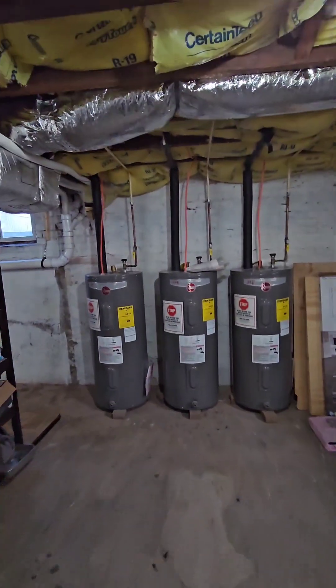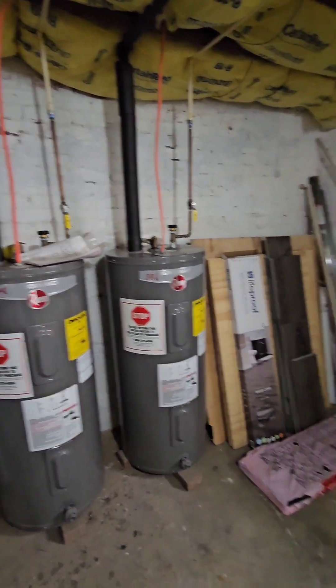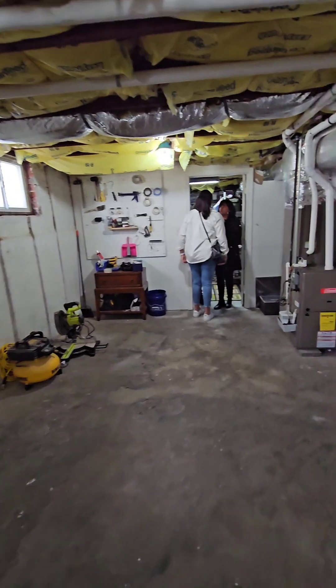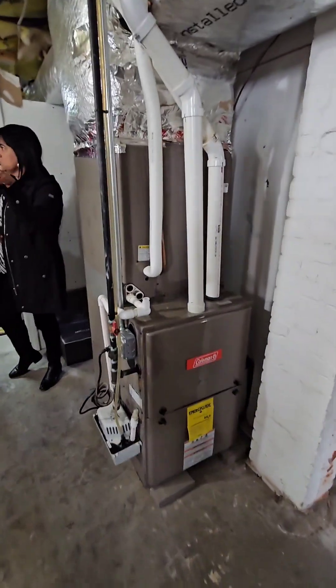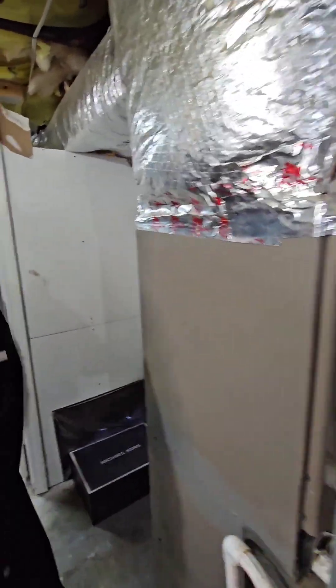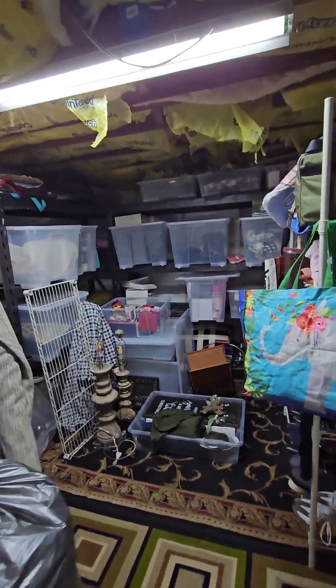You've got electric hot water tanks, which is not going to be as efficient as gas, but you do have gas in the house so you could always run a gas line to that. This unit here is only for the first floor, and then the second and third floor have their furnaces inside the units. The rest of this is just storage over here.